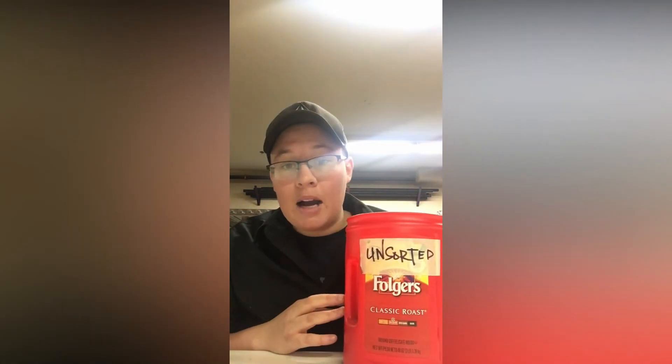Usually it's not the most glamorous jobs, but it's the most important jobs that really get us through the day. Screw sorting just keeps us going. If we don't have screws, we can't build sets. So, I got a little unsorted screw box here.